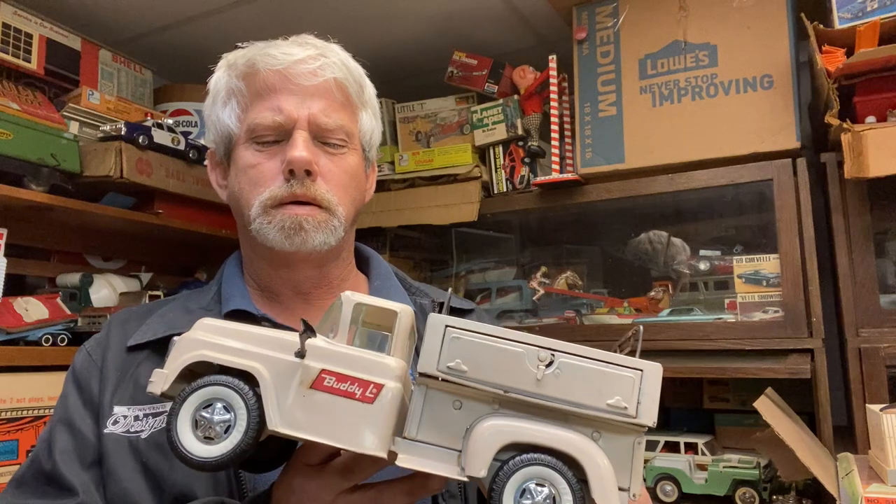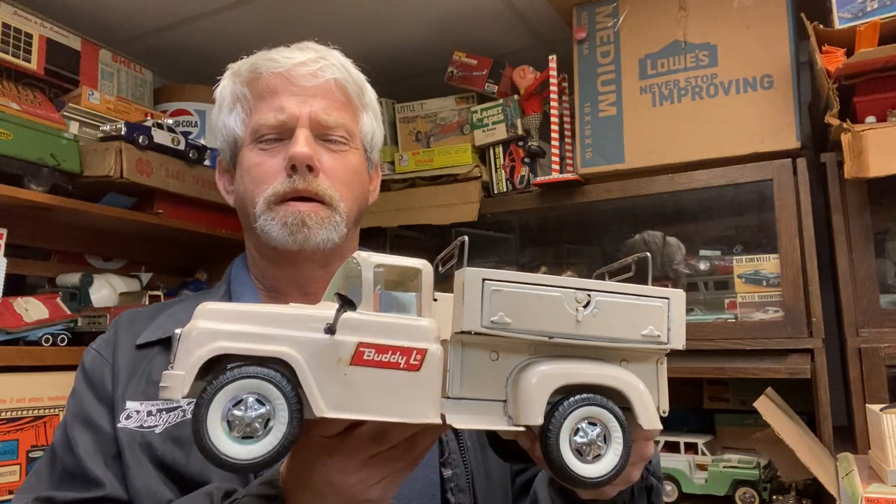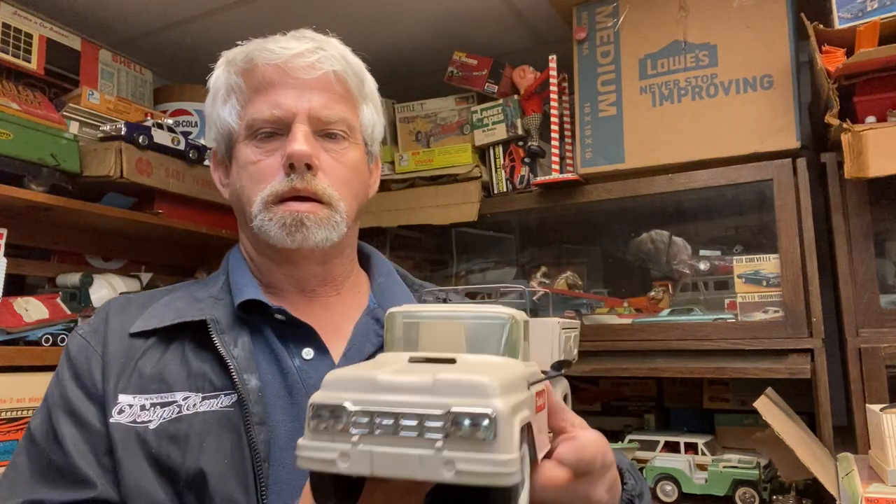It still has the rearview mirror — or the side mirror — on it too. Nice little piece. I hope you enjoy, thanks.